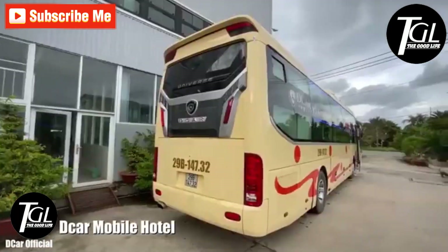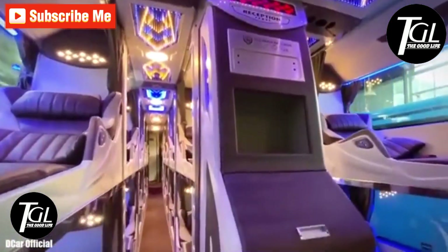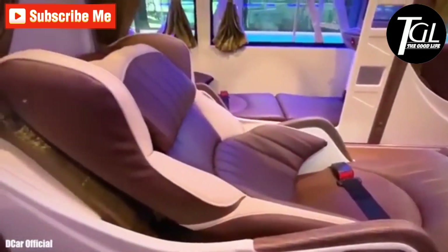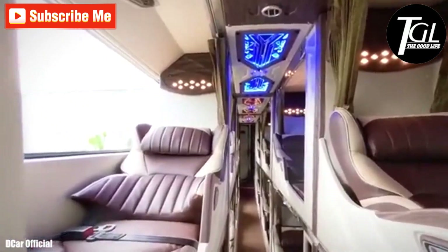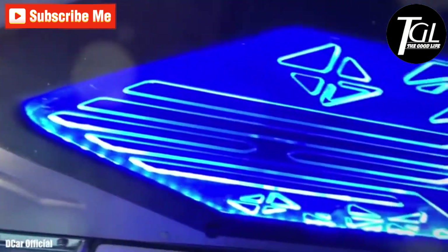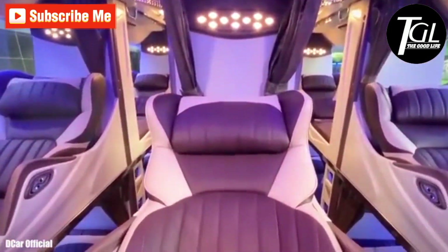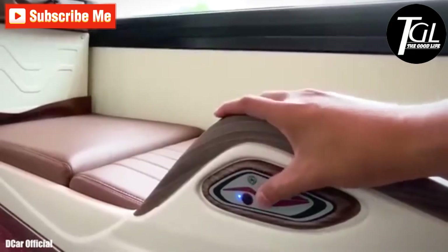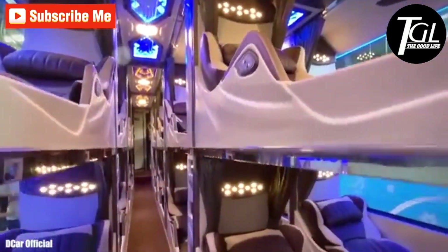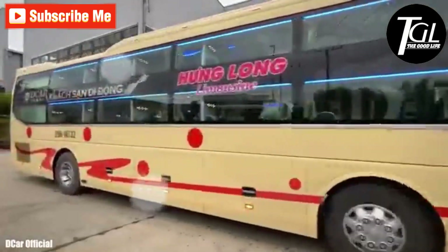Number 3: D Car Mobile Hotel. It is a Hyundai Universe bus that has been customized as a five-star hotel. It is designed to carry passengers comfortably during long night trips. It has a total of 32 seats distributed in three rows, designed as luxury rooms. It measures 12 meters in length by 3.5 meters in height and is equipped with an engine with 440 horsepower. The seats have a flexible automatic folding and stretching mechanism and are equipped with reading lights, screens, headphones, air conditioning, and curtains to provide privacy to each passenger.